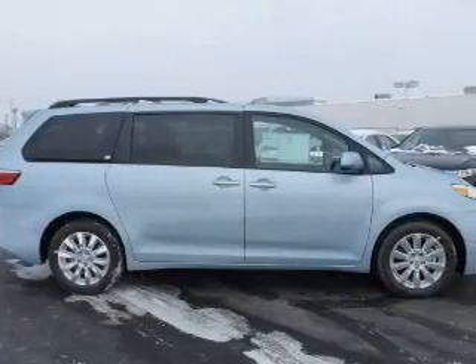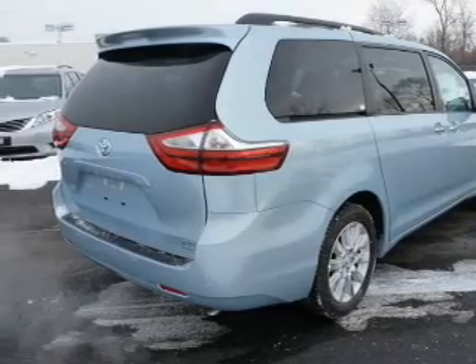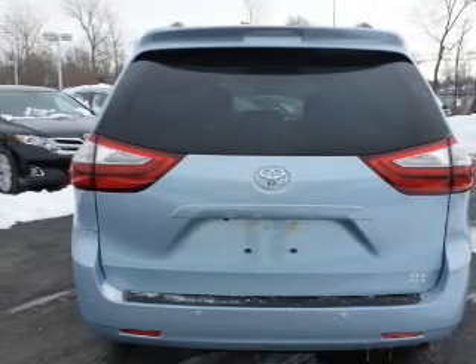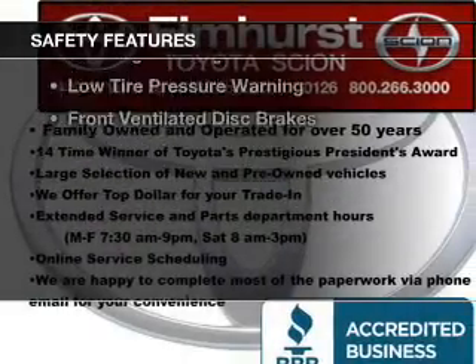The features include a sunroof, electric trunk, leather seats, heated seats, blind spot sensors, Bluetooth connectivity, Sirius XM satellite radio, digital radio, digital audio input, and auxiliary input.